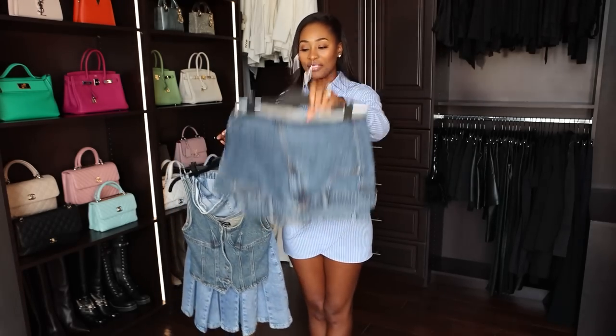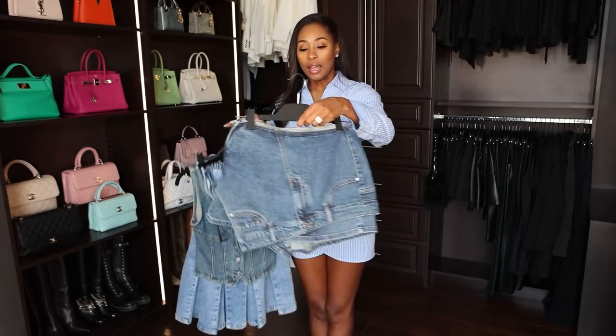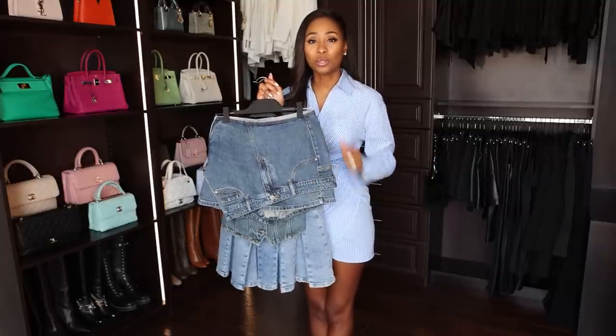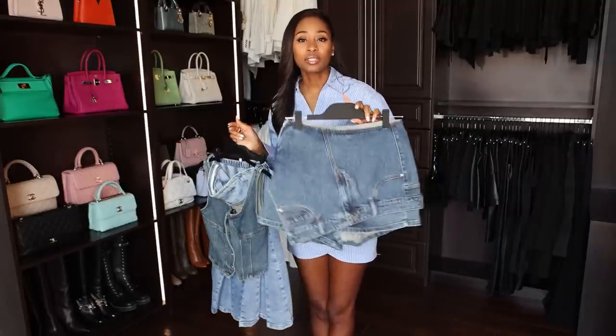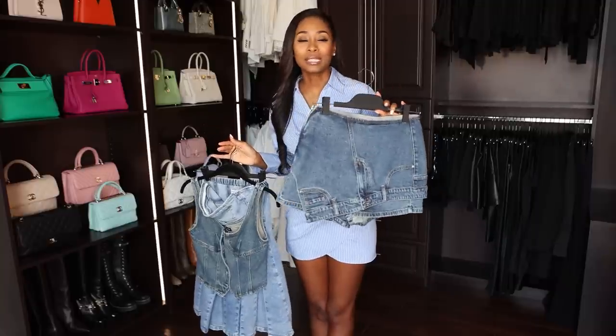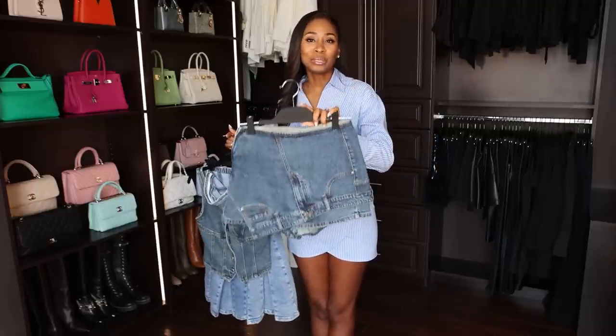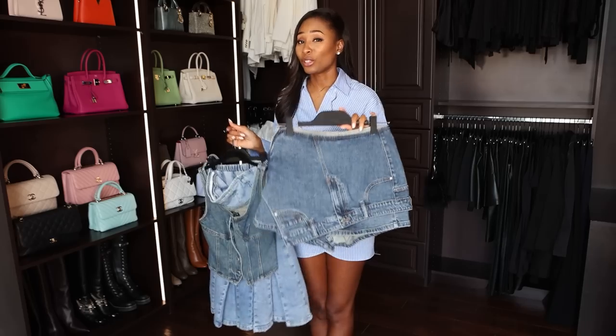Next I have a couple of denim pieces. I have this skort — I think this skort is just so adorable. I feel like this is one of those pieces that you can style in a number of ways. You can make this really edgy, obviously wear it very casual, run errands — effortless. If you want to dress this up, I would throw it on with some thigh-high boots, especially if I wanted to make it work for the fall.